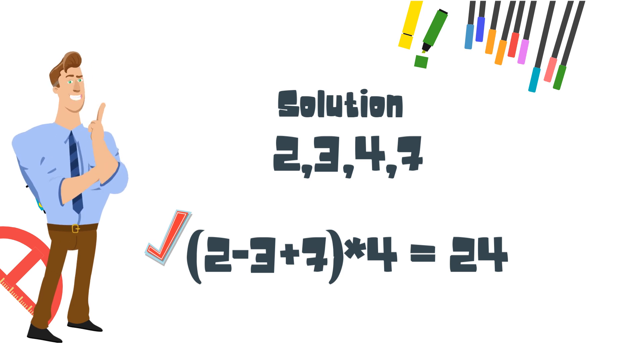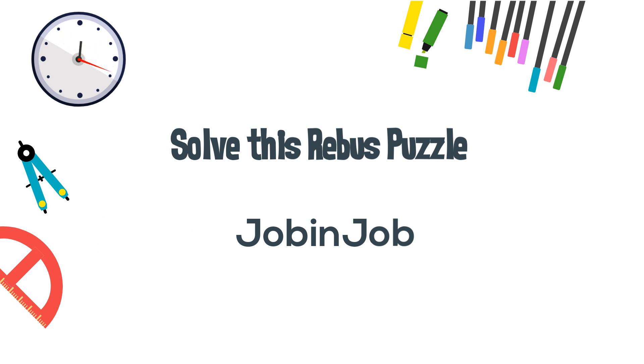Now here is your solution to the puzzle: it is 'in between jobs.'